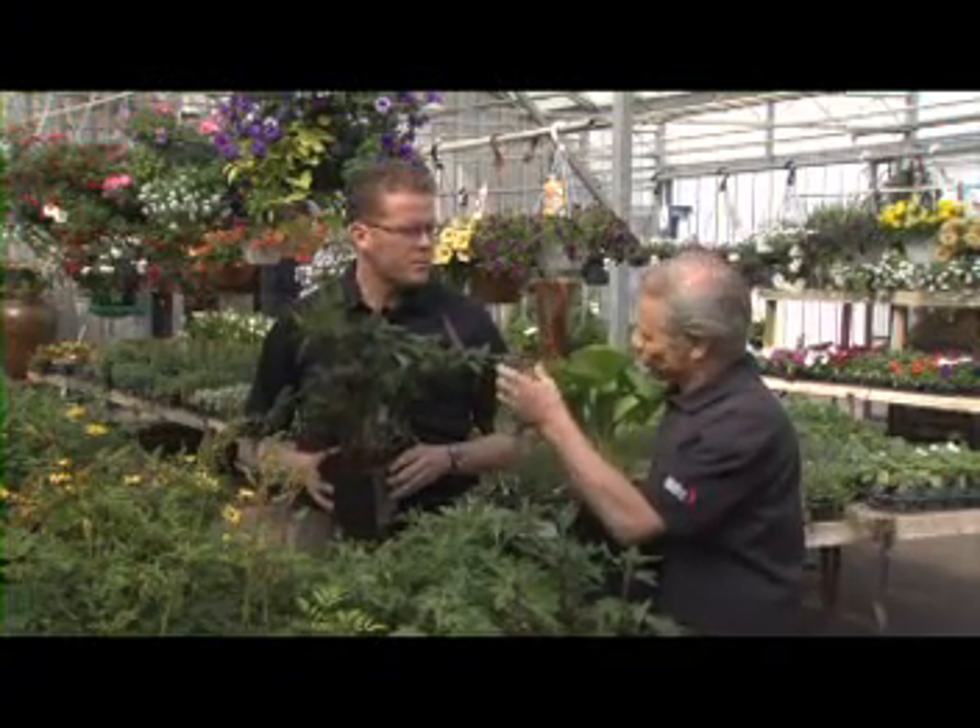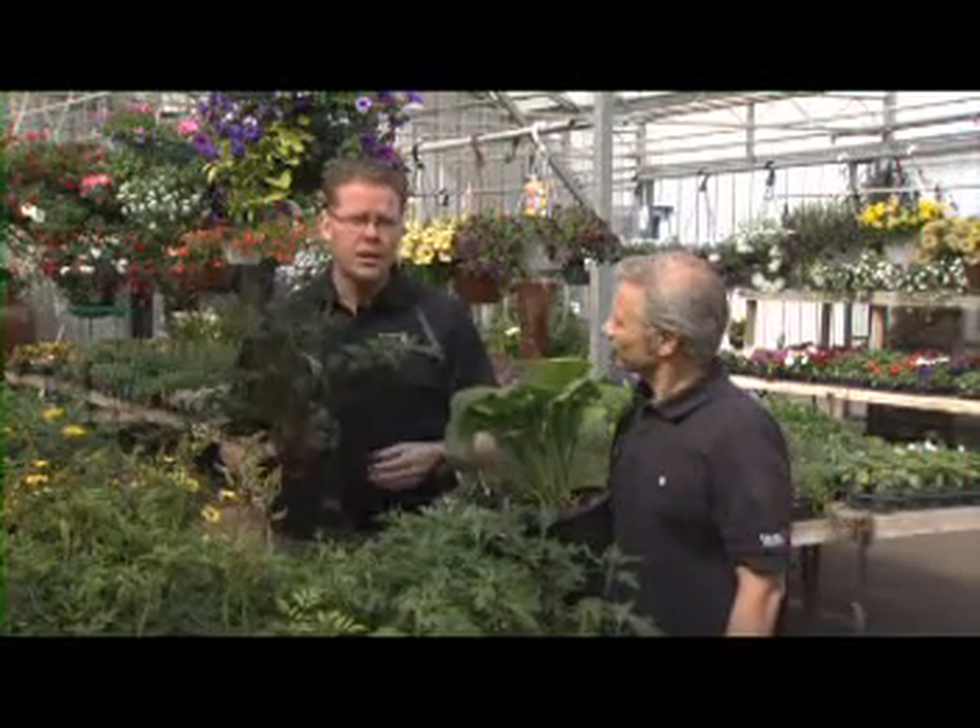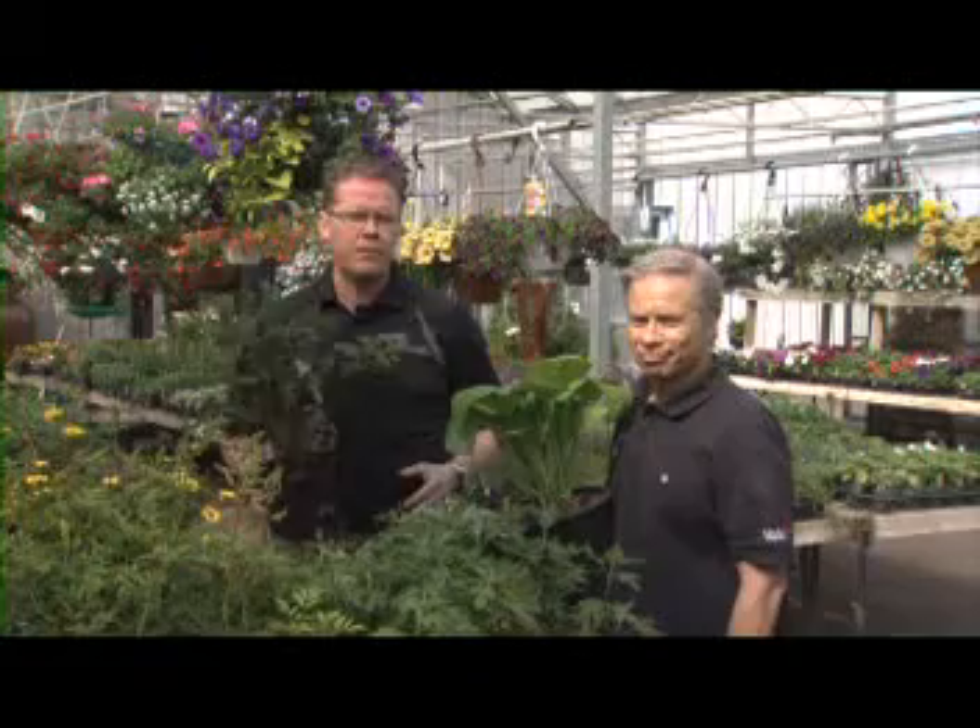Can you take those flowers and actually put them in an arrangement? Yeah, they work really well in arrangements — whether it's the leaves in a hosta or the flowers in a hosta, and again these astilbe flowers are awesome for that.